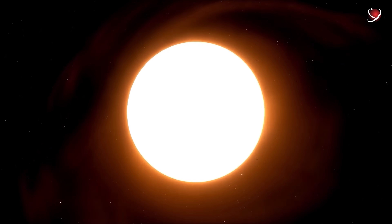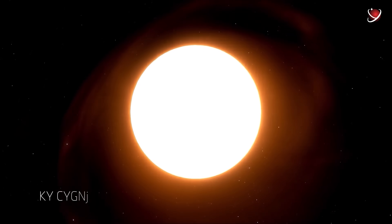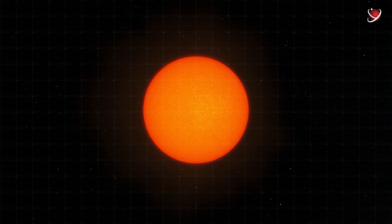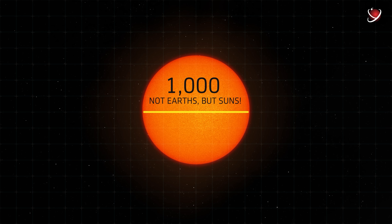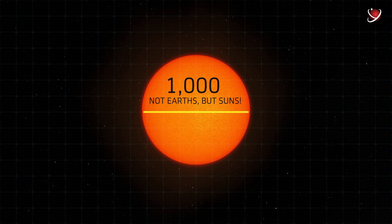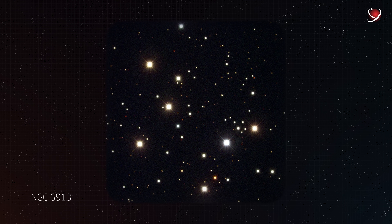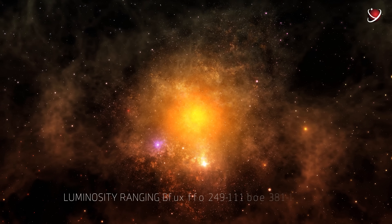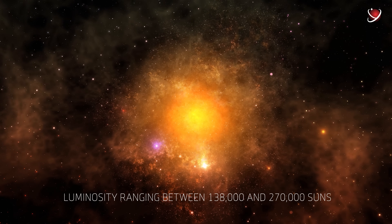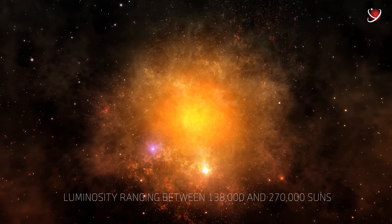Meet the first one: the star KY Cygni. Whereas the Sun can accommodate 109 Earth planets from edge to edge, this monster can easily hold as many as 1,000 — not Earths, but Suns. This monster lives near the bright, scattered star cluster NGC 6913, about 5,000 light-years away from us. The star has a luminosity ranging between 138,000 and 270,000 Suns, according to various estimates.